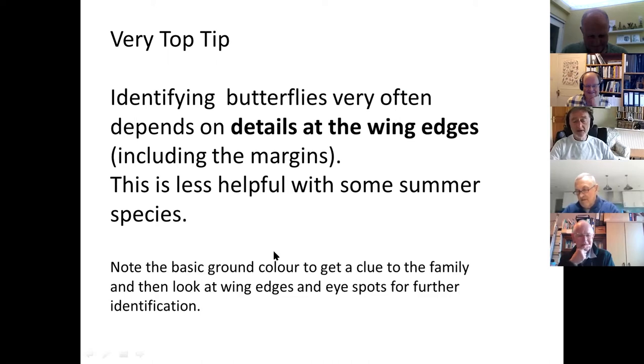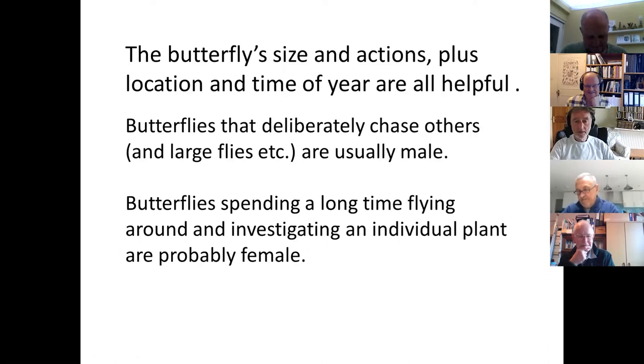The background colour gives you a clue to the family but it's not much good for individual species. You also want to look at what the butterfly is doing, because where it is and what it's doing are a really good clue. For instance, you can tell whether something is a male butterfly if it's chasing others about, or a female because it's looking at the food plants where it wants to lay its eggs and trying to stay pretty much unobtrusive.